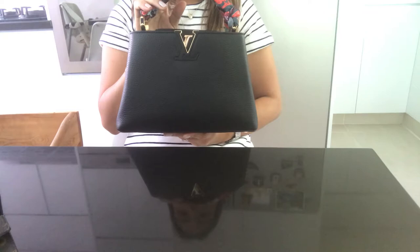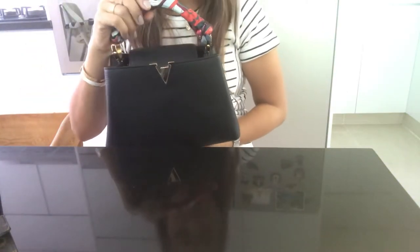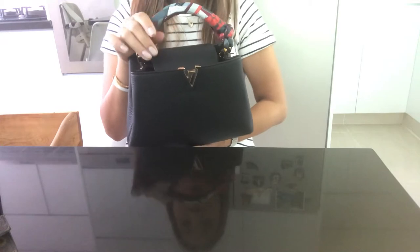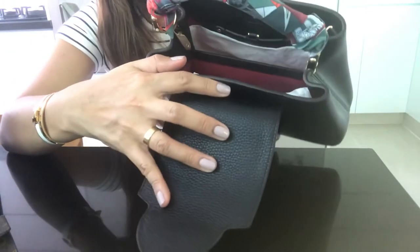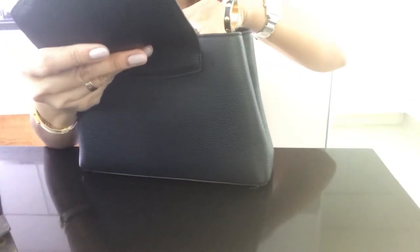The next handbag is my Capucines BB in black with gold hardware. To be honest I haven't used this much, but it's so pretty. I'm planning to use it more. It has two compartments with pink lining on the inside, and it's made in Italy.